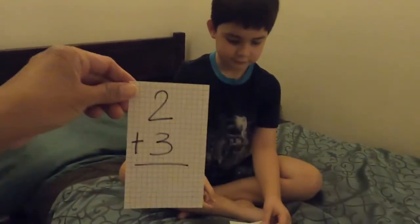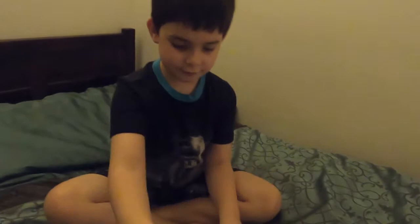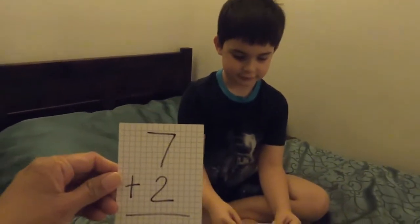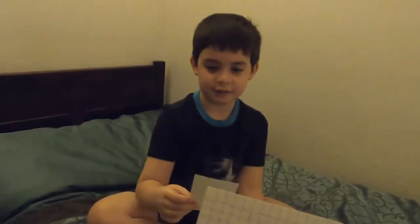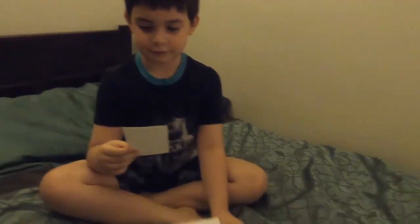5! 2 plus 3 is 5. 2 plus 2 is 4. 7! 7! What is this? 7 plus 2. 7!